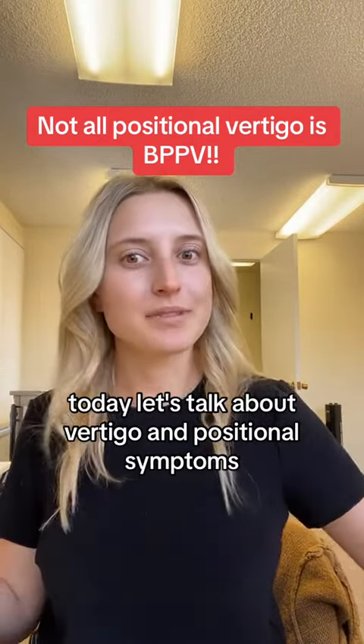So let's go over how to tell if it's actually BPPV. Number one: you have nystagmus every single time you lie back into that position. That nystagmus will last from 15 to 60 seconds — not less and not more. It will not be immediate; it will take five to ten seconds to start, and then it will last for that 15 to 60 seconds.